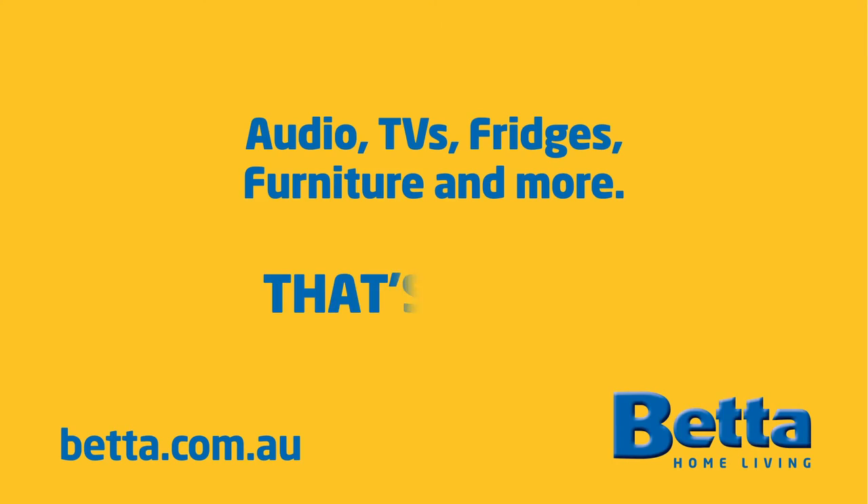Thanks for helping us out today, Dan. It's a pleasure. All this means that boosting and streaming your favourite sound has never been easier. So drop into your local Better store today to see the full range and of course, better advice. That's Better.